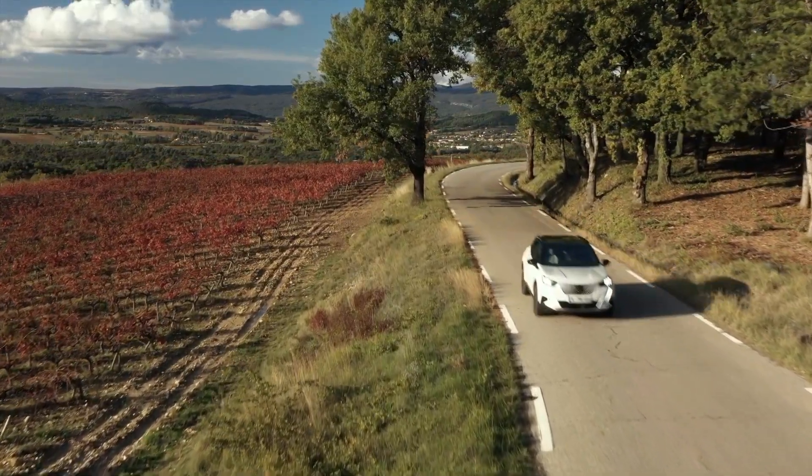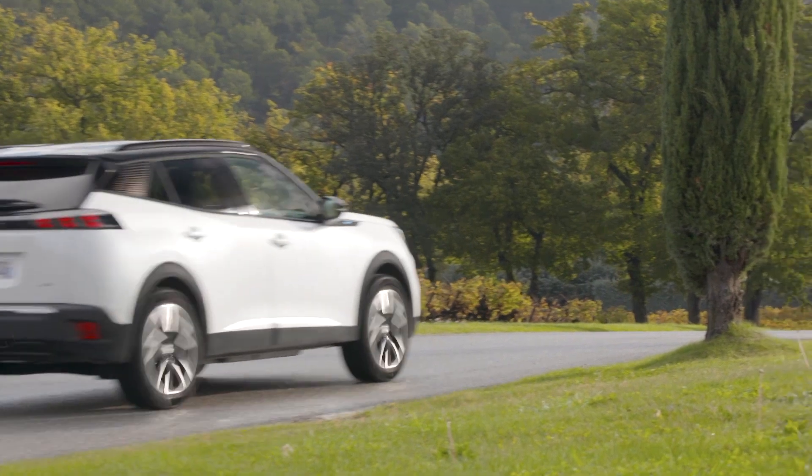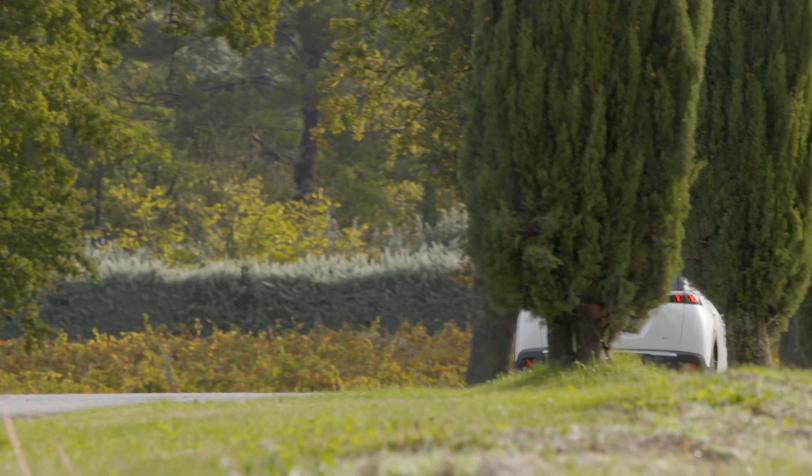The electric version of the 2008 offers different recuperation modes. One makes the car behave like an automatic — get your foot off the pedal and the car just rolls smoothly. The other is what I'd call one-pedal drive — when you lift off the pedal the car instantly reduces speed like a soft brake, recuperating energy. If you drive carefully and look far ahead, you can drive without using the brake at all.